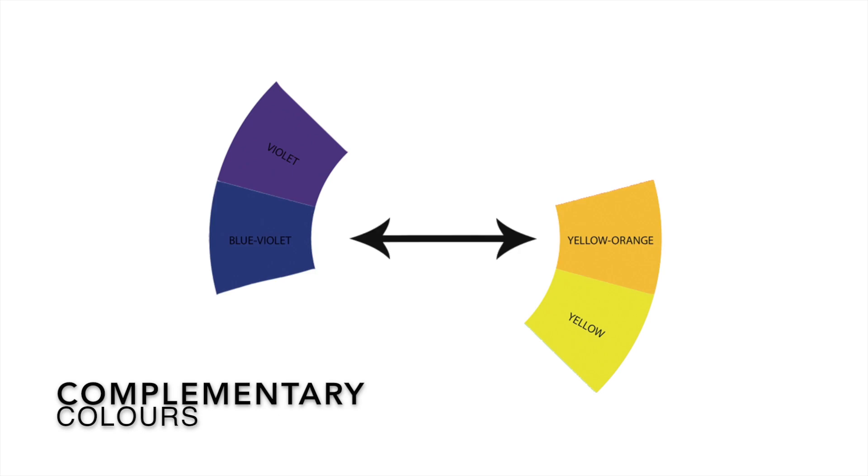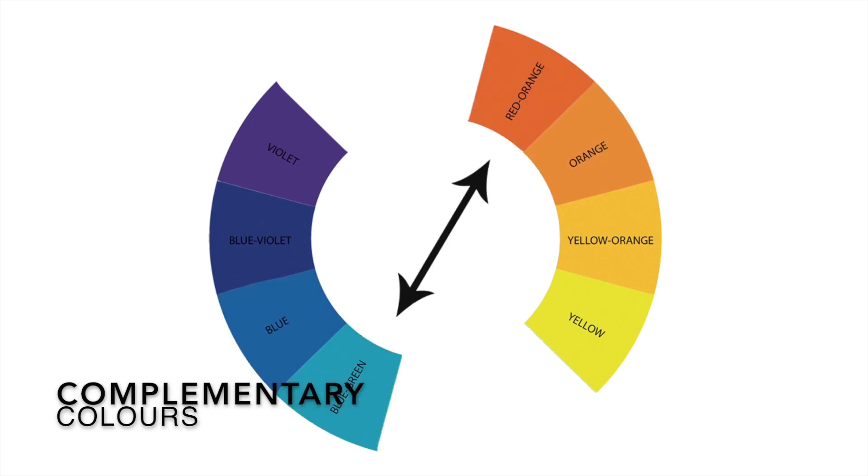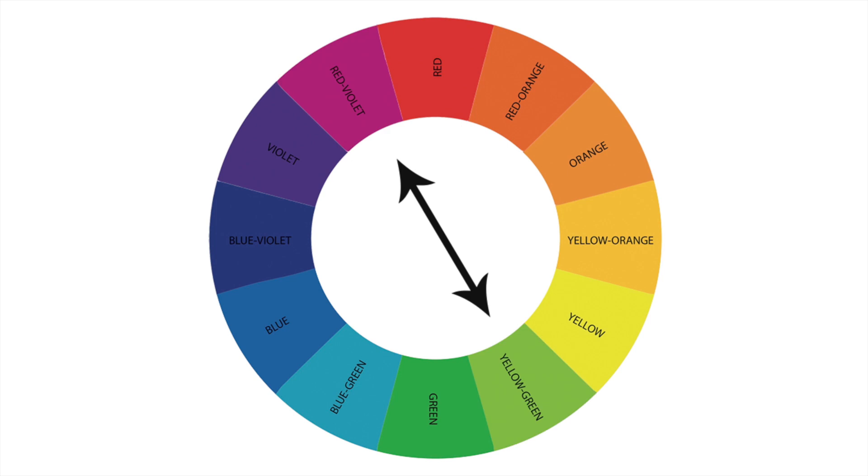Yellow and blue, orange and blue, purple and yellow — these are complementary colors, which means they sit opposite each other on a color wheel.